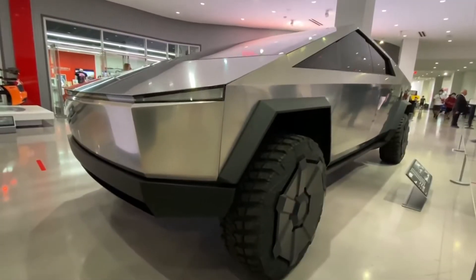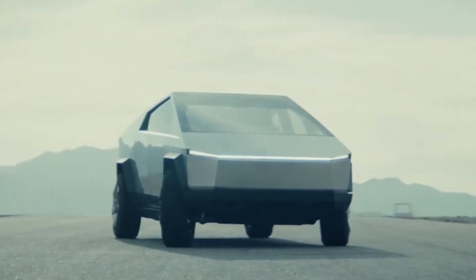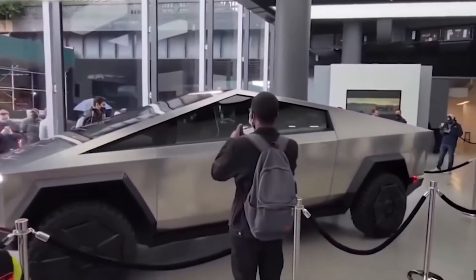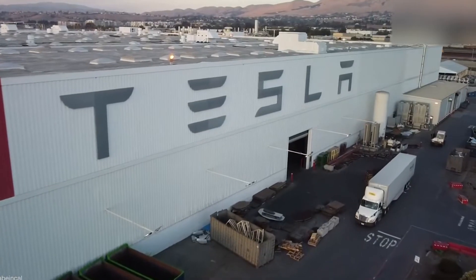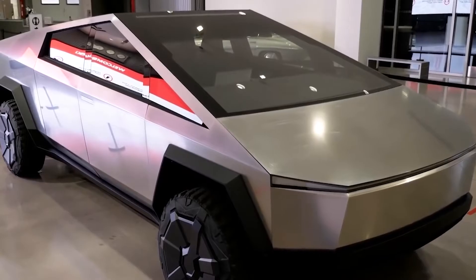Musk had warned that Tesla needs to be lucky for the electric pickup not to be delayed. After much speculation, and while there is no direct timeline yet, all three variations of the EV are delayed to next year. At the same time, Tesla's focus remains on delivering the dual and tri-motor versions of the Cybertruck to customers first.